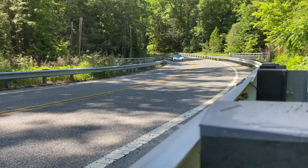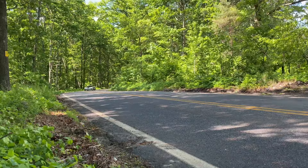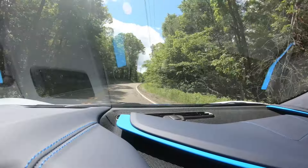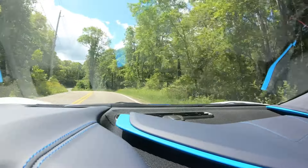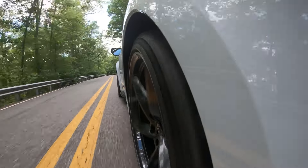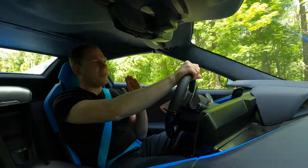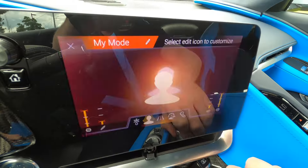The ride quality in this thing is magical. The handling's fantastic. It has computer-controlled dampers that can soften things up, and on a crunchy road like this one, I'm astonished at how comfortable this is. The rear tires on this are 25-series — basically rubber bands — and this ride is better than some luxury cars I've brought here.